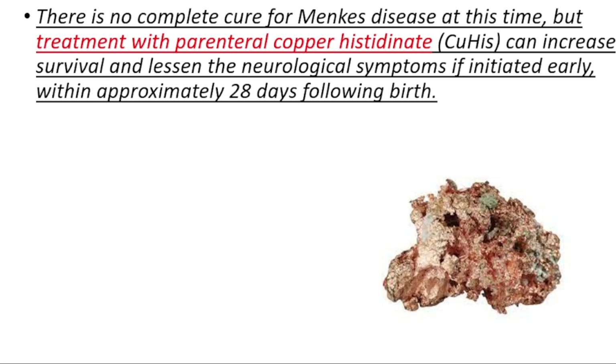If you found this video helpful, you can like, share, and comment down below. See you later.